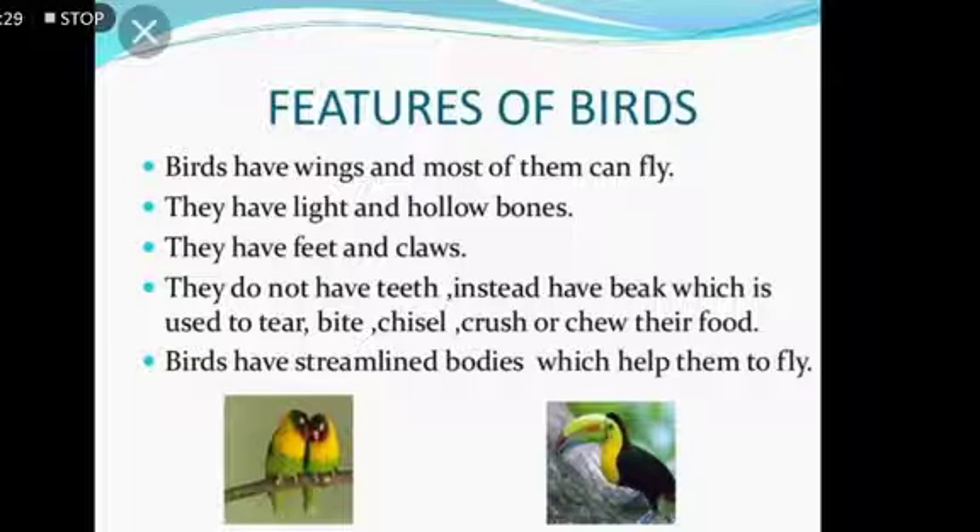The next point is they have light and hollow bones. So the bird's body has light and hollow bones. The next point is they have feet and claws. They do not have teeth; instead they have a beak which is used to tear, bite, chisel, crush or chew the food.